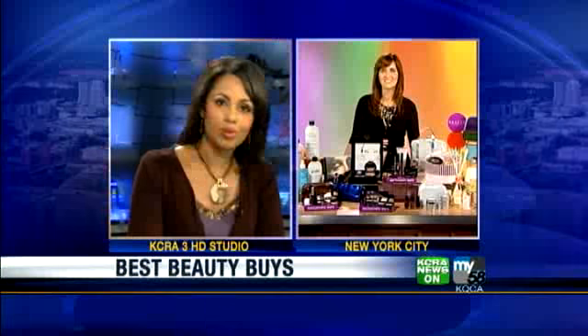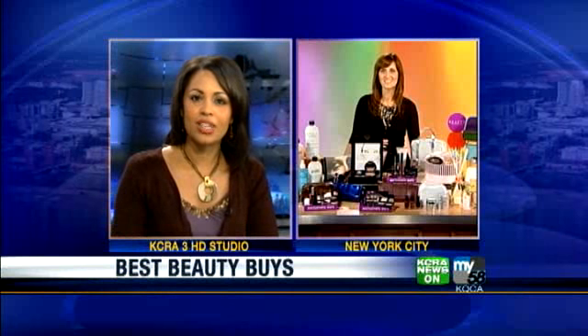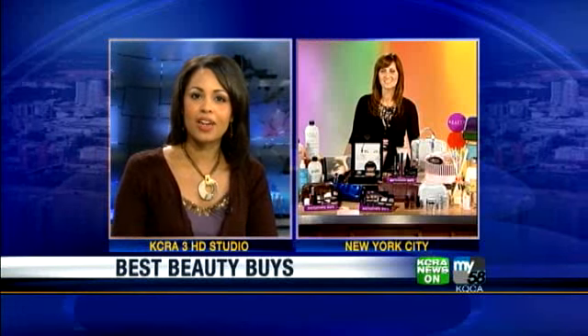With hundreds of beauty trends and brands on the market that come in every shape and color, it's almost impossible to decide what works best for you. We're joined right now by Nordstrom National Beauty Director Debbie Hartley-Treesh with advice on how to find the best beauty buys around without breaking the bank.